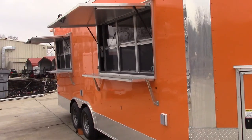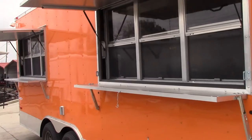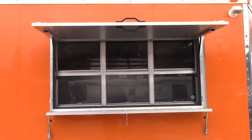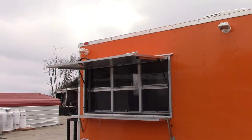On the driver's side there are two 6 foot concession windows. Both of these windows have folding trays underneath them. At the top on this side you can see that there are three halogen lights.